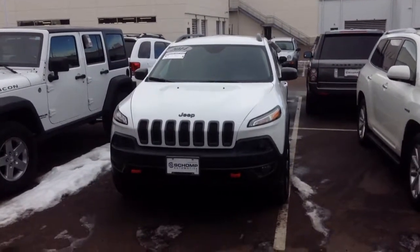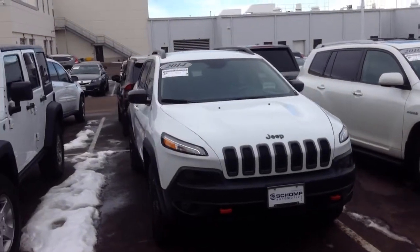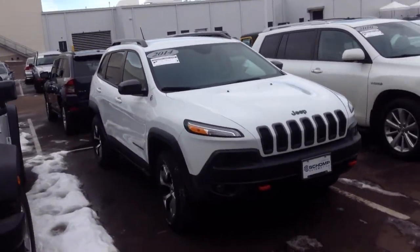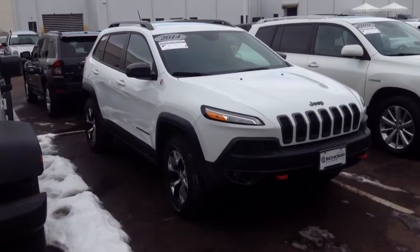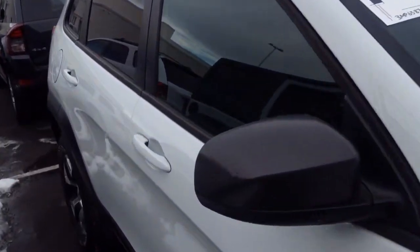Hello, this is Marcel over at Champ Mini. I hope you're having a good morning. I just wanted to send over a quick video of this Jeep Cherokee Trailhawk here. I know you're looking for some information on it, possibly. I wanted to give you a quick run around on it.